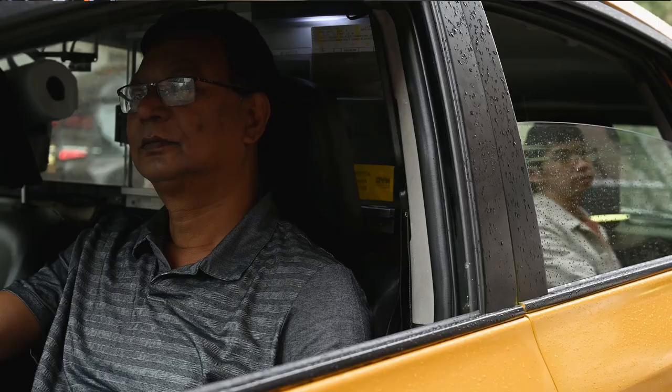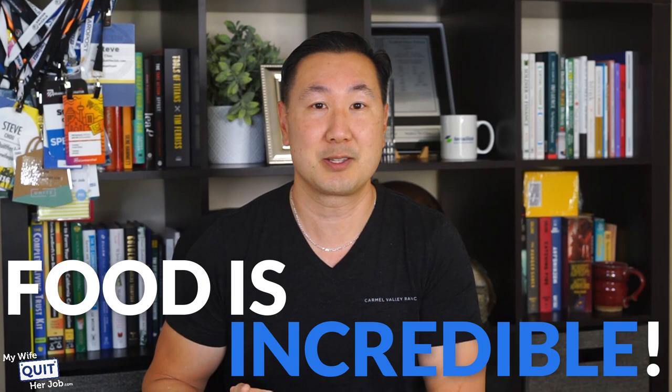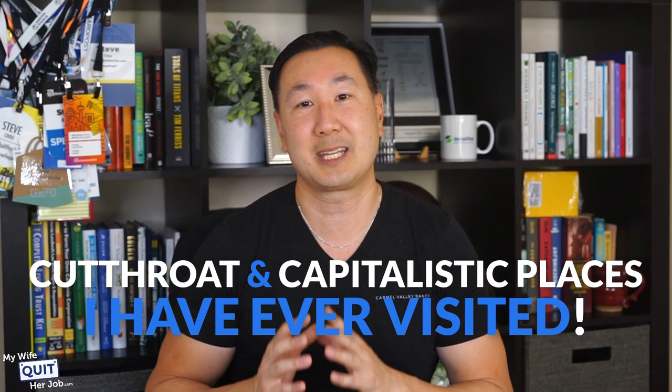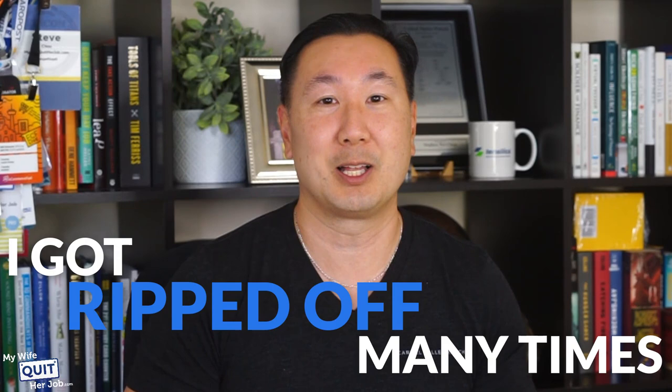Taking taxis and getting around the city outside of the Canton Fair can be a different story, which brings me to some funny stories to share. I have this love-hate relationship with China. The food is incredible and the prices are pretty inexpensive by American standards. But what I hate about China is that every time I go, I feel like everyone is out to cheat me. For a communist country, China is one of the most cutthroat and capitalistic places I've ever visited. In just four short days, I got ripped off many times. Here are some tips for navigating the Canton Fair so this does not happen to you.